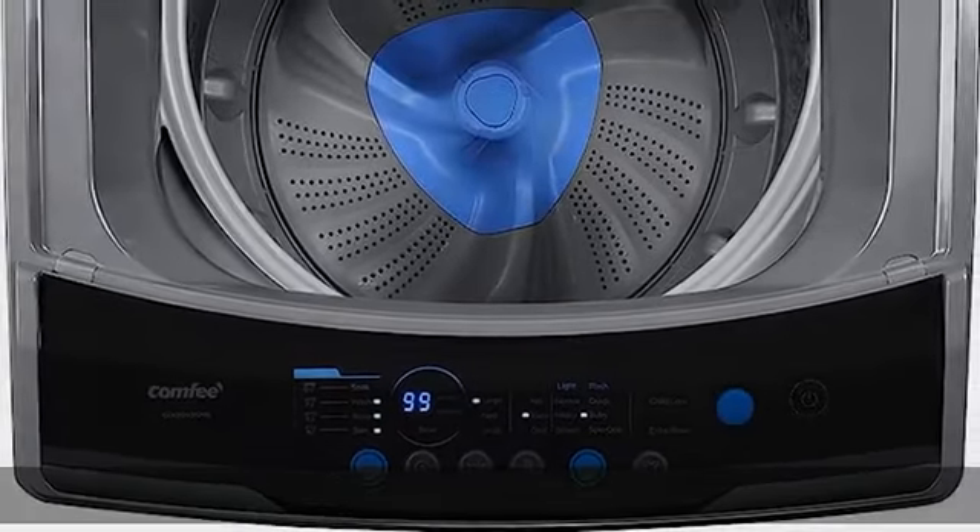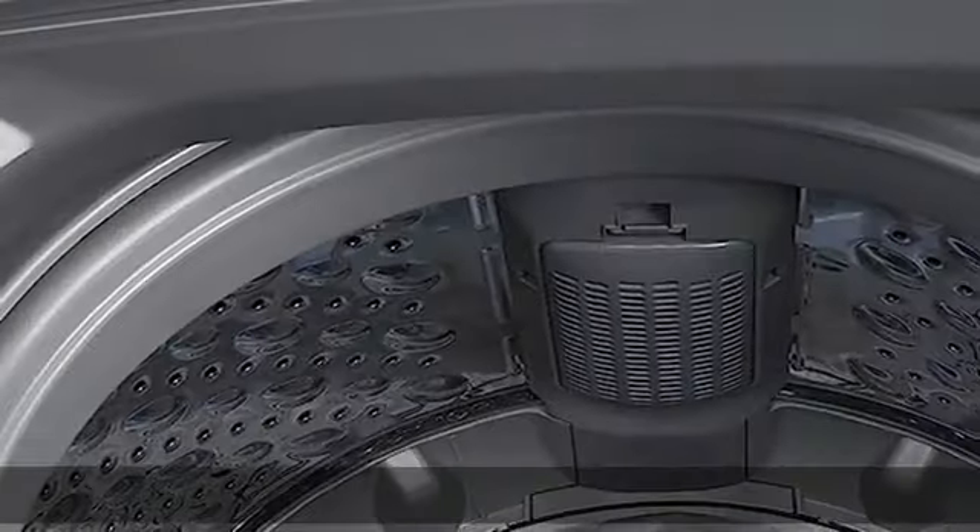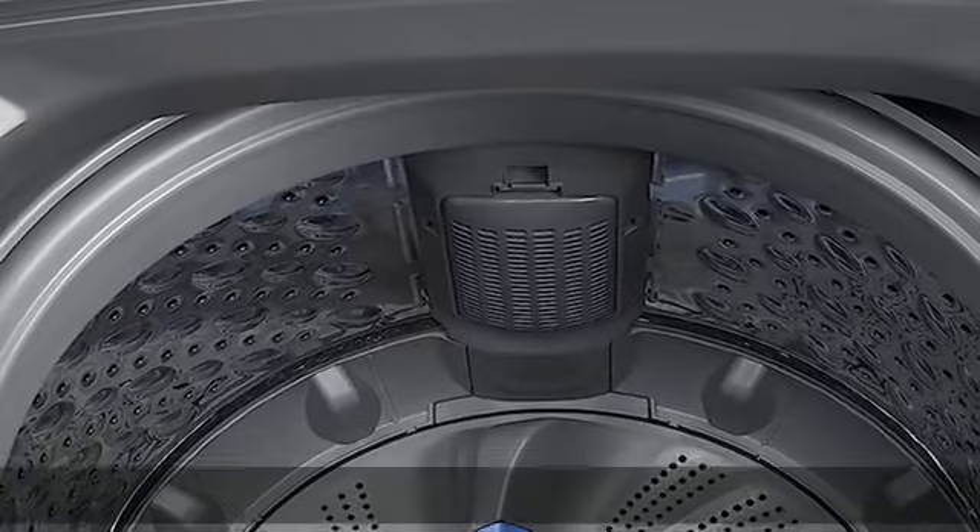No need to power off and restart the machine if anything is left behind. Long press the start/pause button for 3 seconds and you can have your laundry added before the main washing cycle finishes. See more product details in the description to get this product today at the best price.